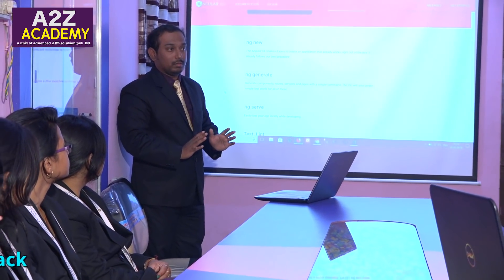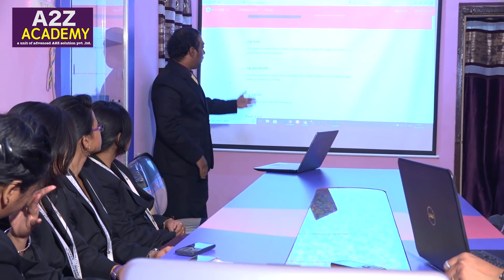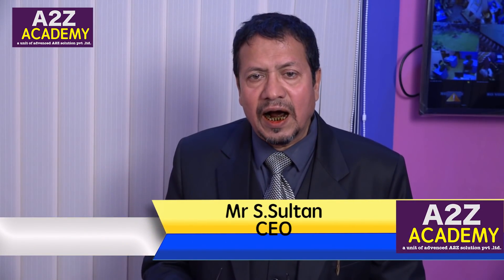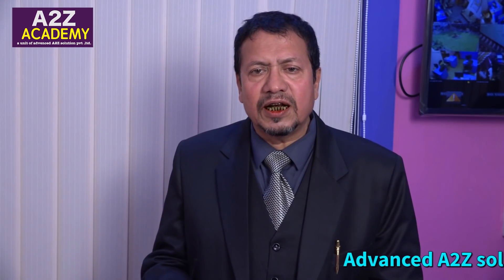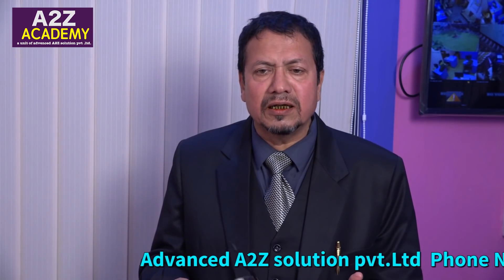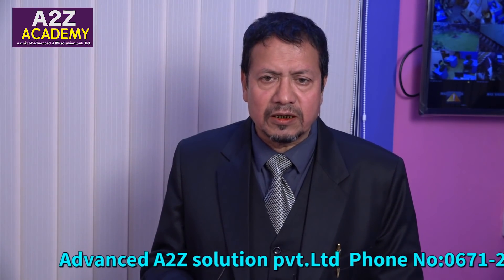A-to-Z Academy faculties are highly qualified with a lot of industrial expertise. If you visit our academy, you will see we have a nice classroom with an ambience that encourages students to learn. We have a cluster of faculties who are expert in their own fields and subjects.